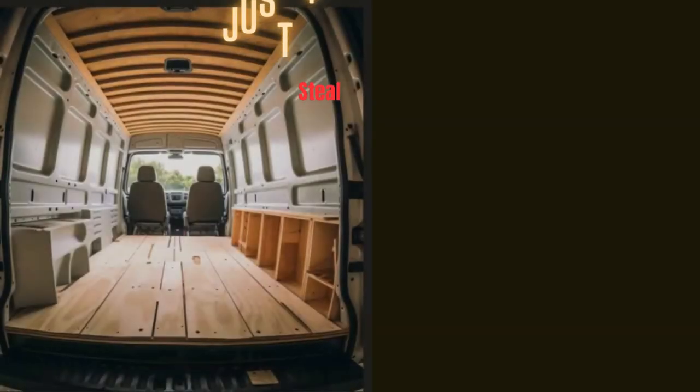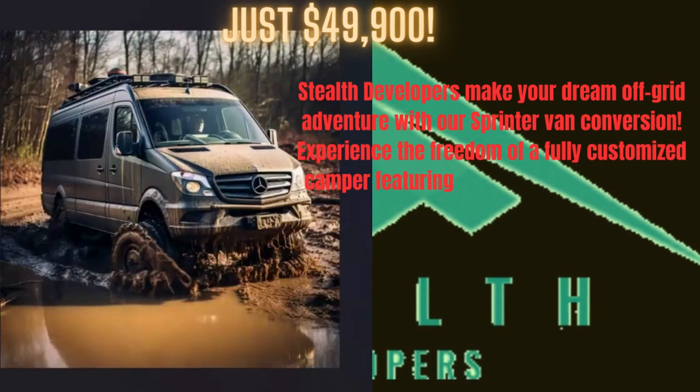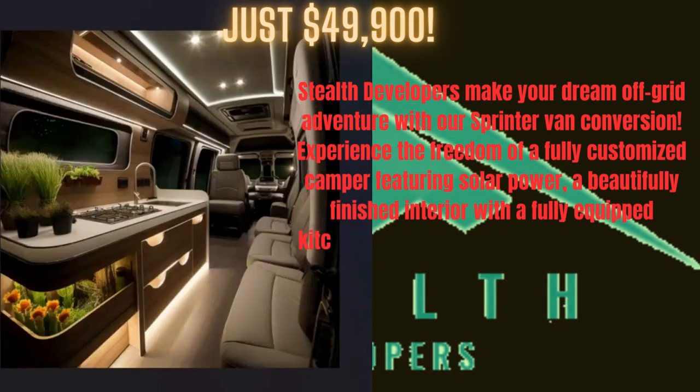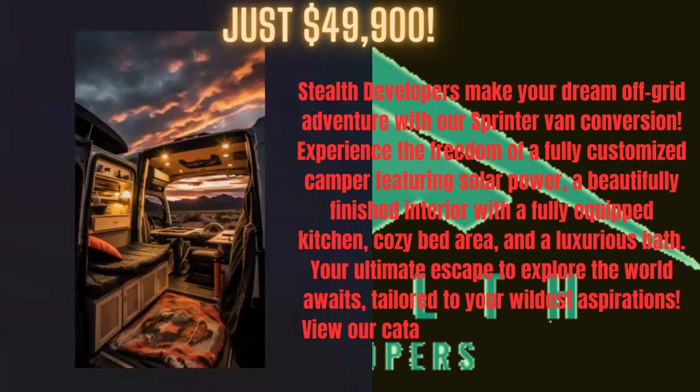Stealth developers make your dream off-grid adventure with our sprinter van conversion. The back is also a storage area. Experience the freedom of a fully customized camper featuring solar power and a beautifully finished interior with a fully equipped kitchen.